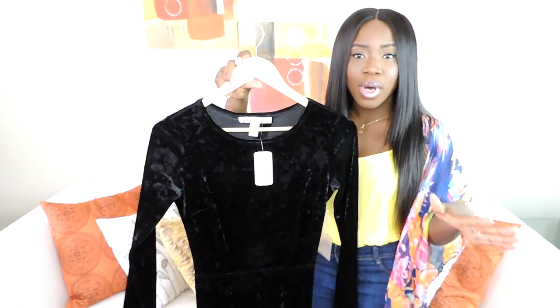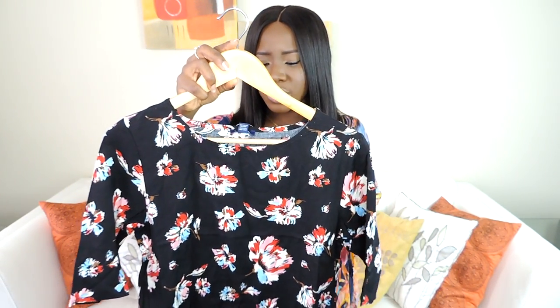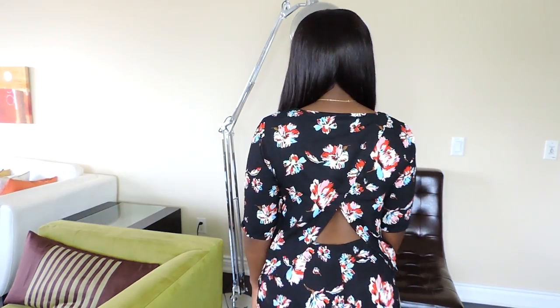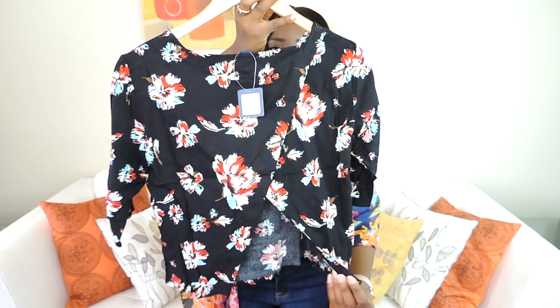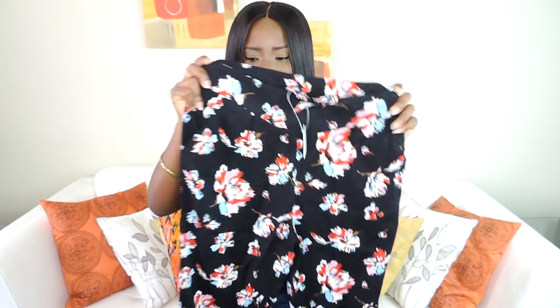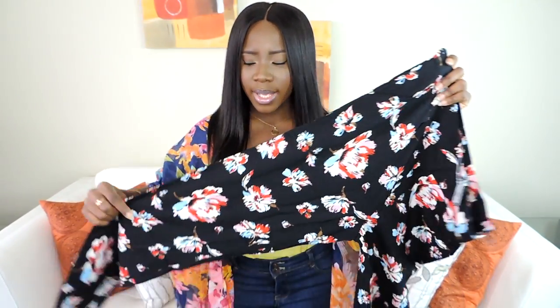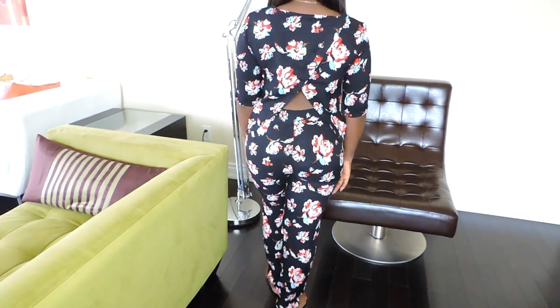For the past couple of summers and springs, twin sets and coordinate sets have been really popular. I got this top — it also has pants to match. It was originally $14.99 and I got it for $8.10. It's a boxy style top with an opening at the back. I really like it — very casual. The pants are straight leg and very light for the summer. I can wear them with the matching top or by themselves with a pink top or anything neutral.